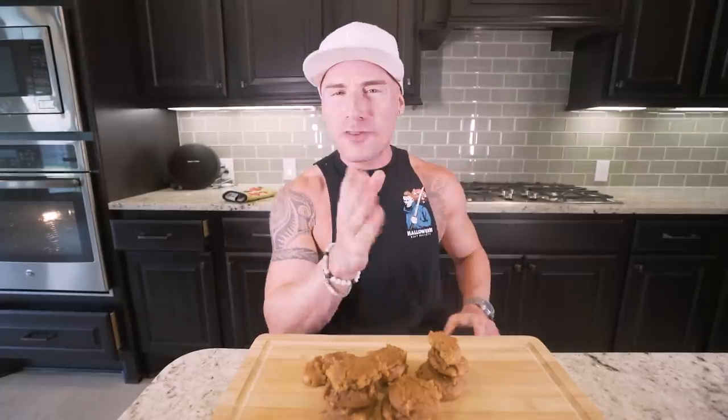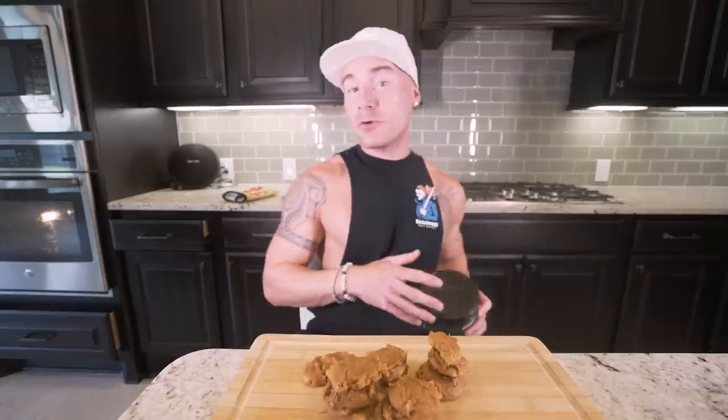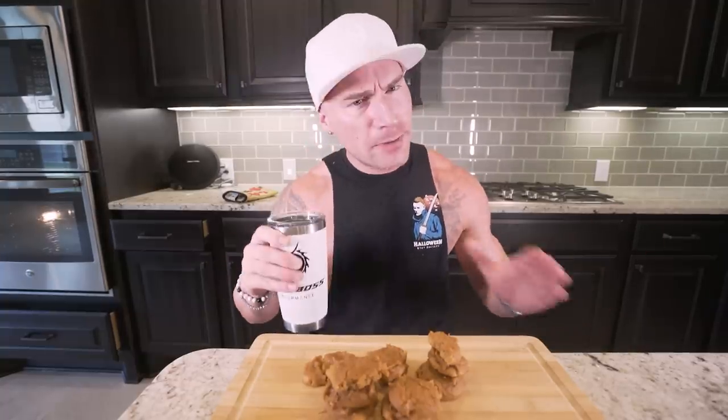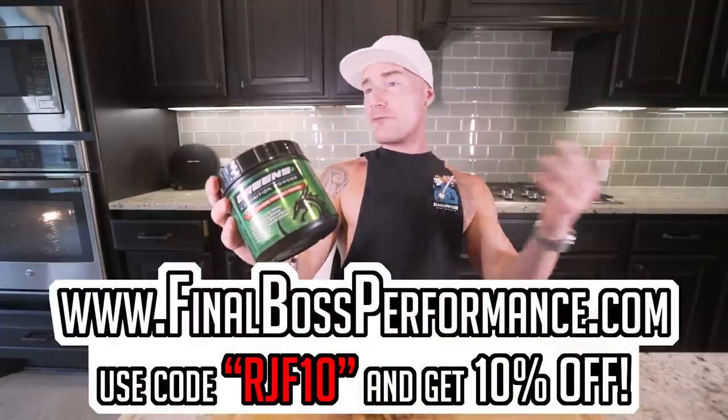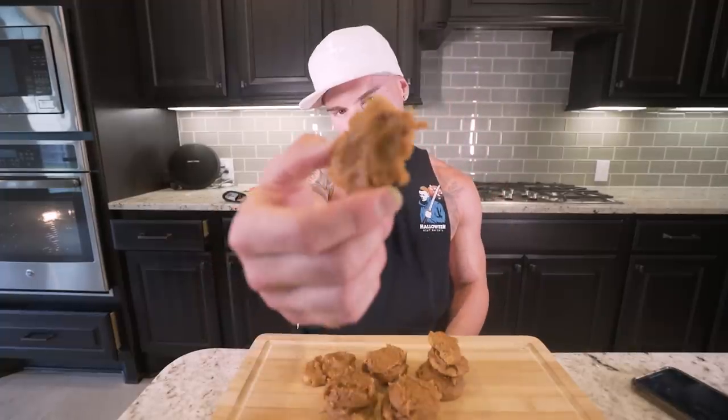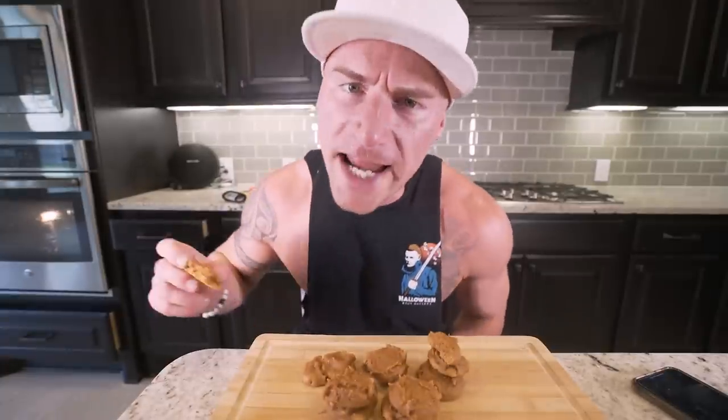I'm always excited to eat cookies on camera. Since we are eating cookies I'm going to keep the doctor away and take a scoop of Final Boss Greens — I don't think it's necessary but hashtag health. Dry scoop — it doesn't taste good but it's better than eating a plate of broccoli or asparagus. Available at finalbossperformance.com and anzo.com, free shipping, code RJF10 for 10% off, merch link in description. Alright, let's get in here — three, two, one. They're peanut buttery, sweet, moist, gooey — literally everything you want in a peanut butter cookie.